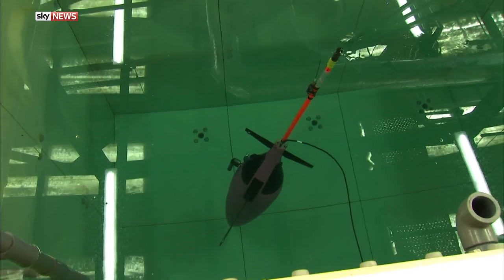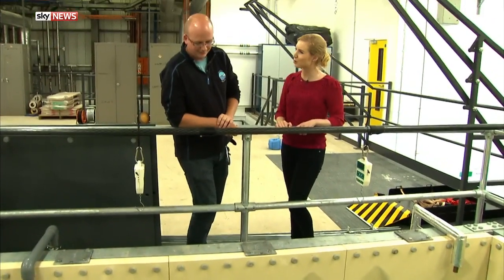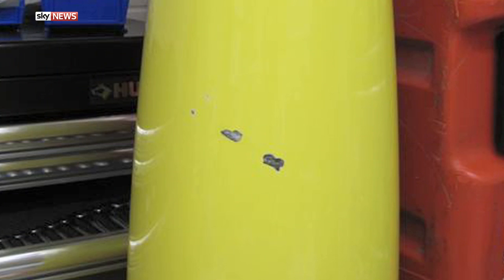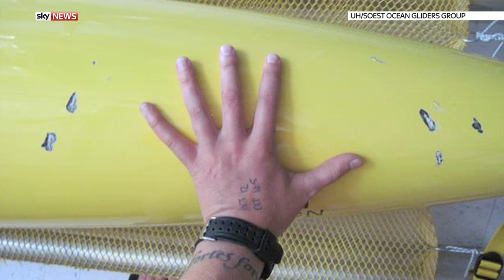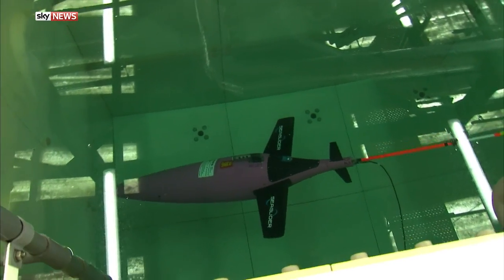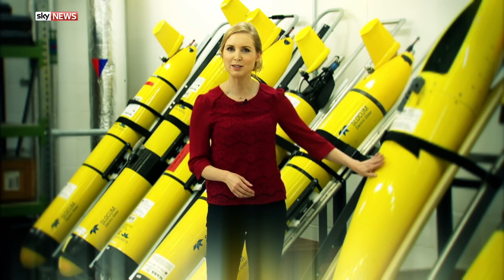They're pretty robust in general, though we've had some problems this year with gliders getting caught in abandoned fishing gear — they get stuck in nets close to the seabed and it's very hard to recover them. As for attacks from sharks and whales, we've not had any incidents, though there have been a few scrapes in Hawaii and Australia from sharks. Generally we just have to worry about goose barnacles and remoras — not any sharks on the UK coast.